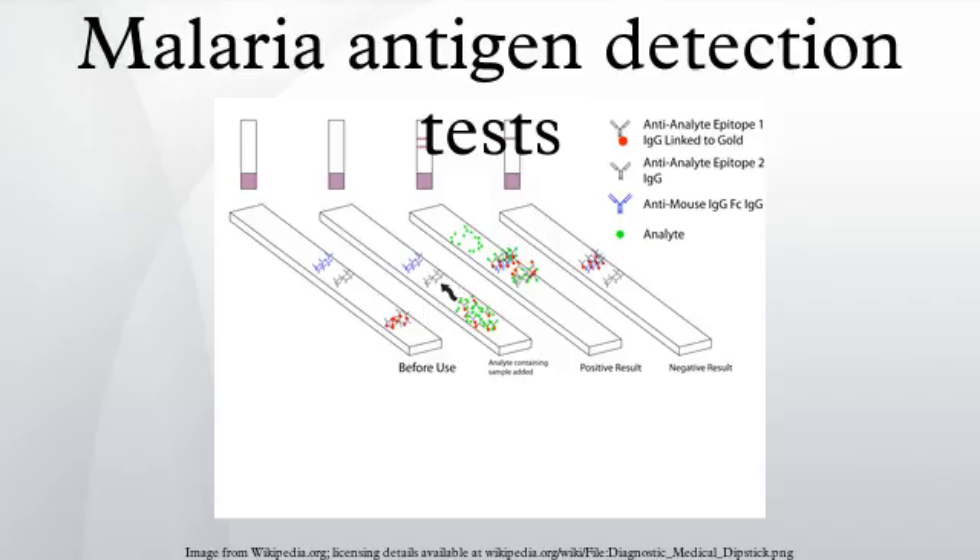P. falciparum lactate dehydrogenase is a 33 kDa oxidoreductase, EC 1.1.1.27. It is the last enzyme of the glycolytic pathway, essential for ATP generation, and one of the most abundant enzymes expressed by P. falciparum. Plasmodium LDH from P. vivax, P. malariae, and P. ovale exhibit 90 to 92% identity to PFLDH from P. falciparum. P. LDH levels have been seen to reduce in the blood sooner after treatment than HRP2.